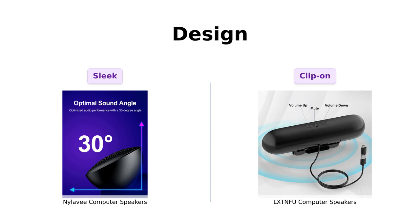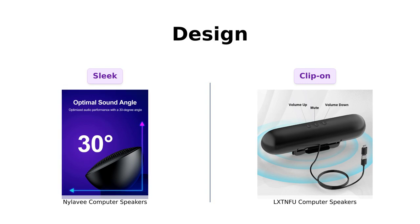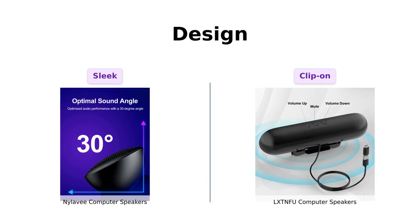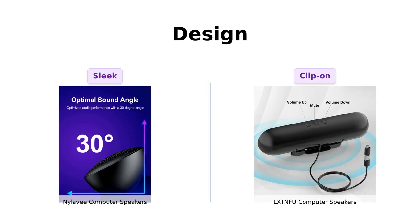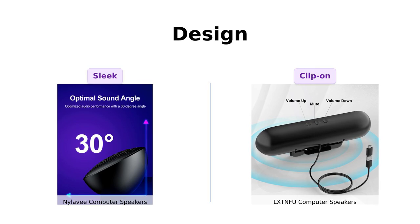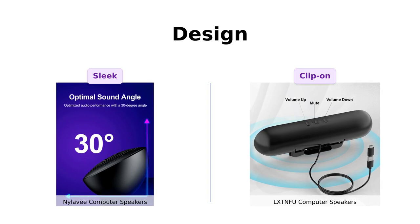Next up is design. The Nyla V features a sleek mini soundbar design that fits well on desks, appealing to those with limited space. Users appreciate its build quality and compactness. On the other hand, the LXTNFU has a unique spring-loaded clip design, making it easy to attach to monitors. While some users find it convenient, others mention it may not fit all monitor sizes perfectly. But let's be honest, if your speakers are clipping to your monitor, you might want to check your life choices.